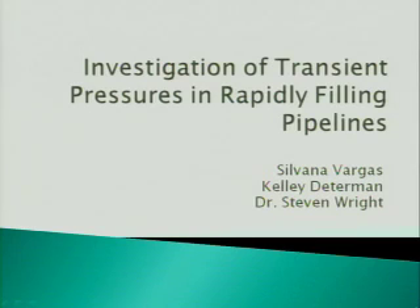We are working on the investigation of transient pressures in rapidly filling pipelines — that is the title of our project. And I'm working alongside Kelly Determan, who is a student at MIT.